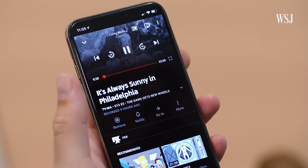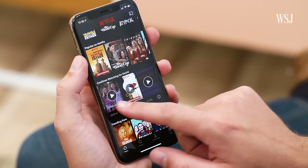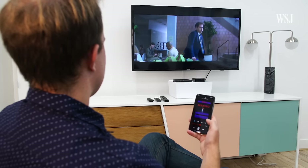If you have a Chromecast, a Roku, or an Apple TV, or smart TVs from Vizio and others, you can go through the entire process of finding stuff to watch on your phone, and then just punt it to your TV to watch.